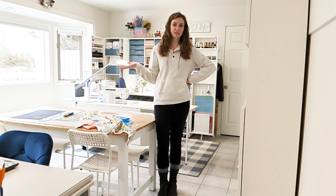Hello everybody! I thought today it would be so fun to do a little tour of my sewing area, kind of a sewing room. It is kind of a mixed-use room because my kids do art and homework in here.